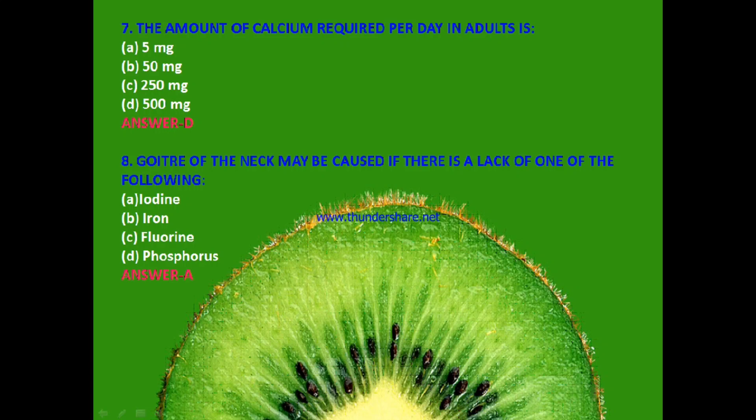Next: Goiter of the neck may be caused by a lack of one of the following — iodine, iron, fluorine or phosphorus? The answer is A — iodine deficiency causes goiter of the neck.